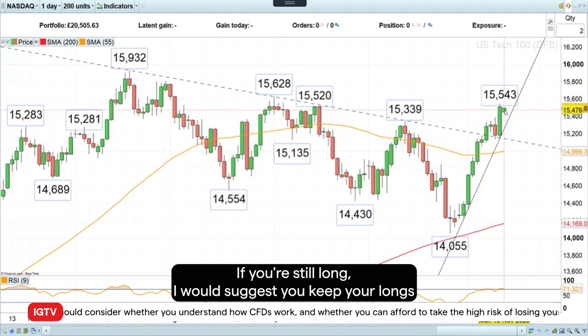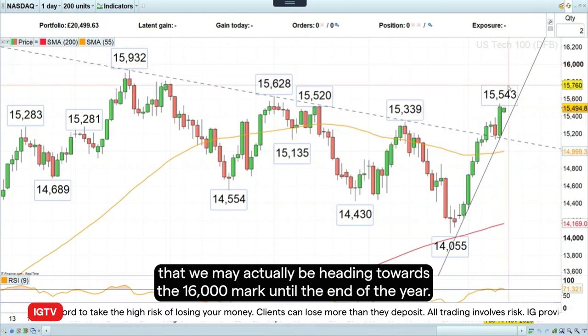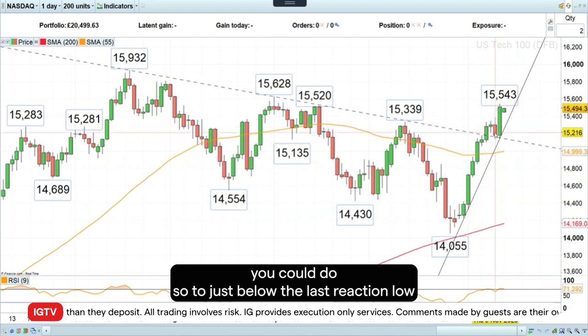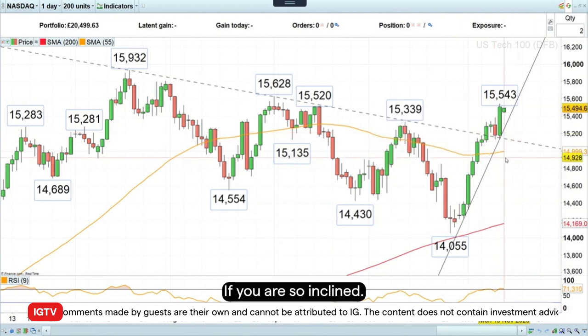If you're still long, I would suggest you keep your longs because it looks pretty likely that we may actually be heading towards the 16,000 mark until the end of the year. If you want to move your take profit stop up, you could do so to just below the last reaction low at 15,138 if you are so inclined.